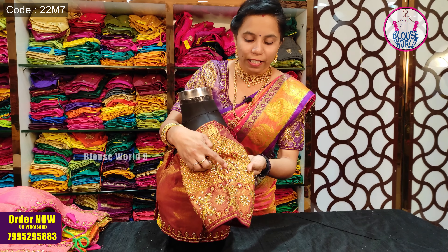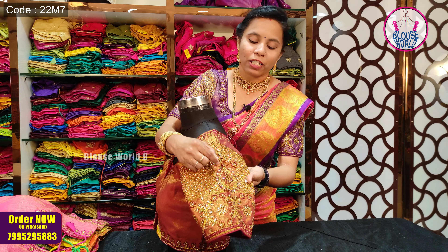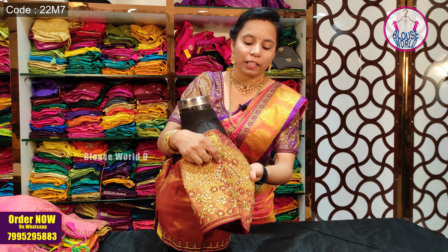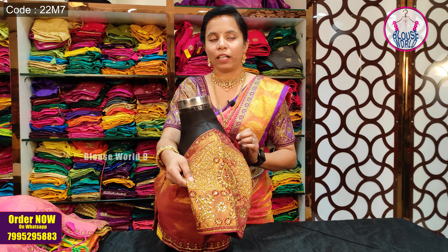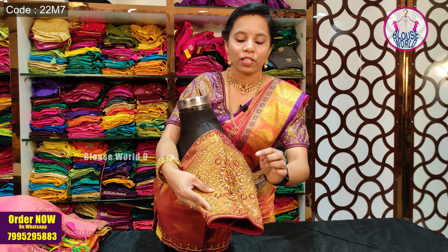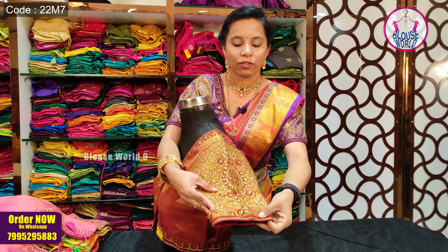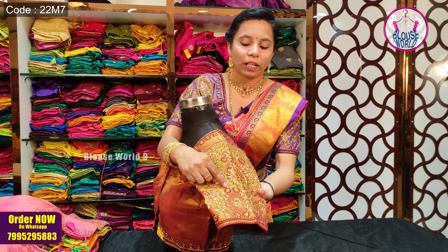We have a self-color threadwork. In this blouse, we have a golden color with a leaf pattern, a flower and creeper pattern, and a flower and leaf pattern throughout.